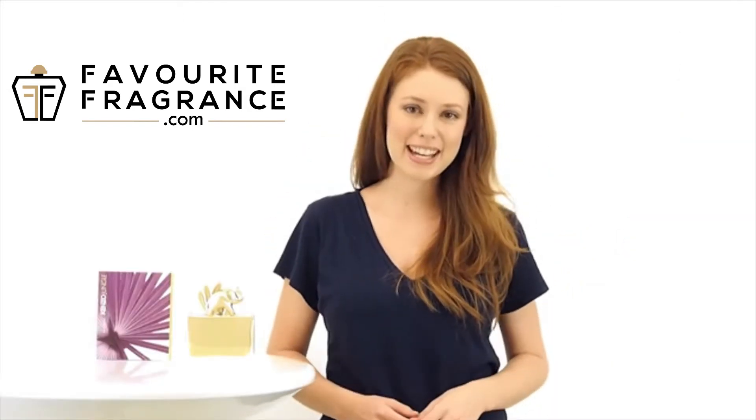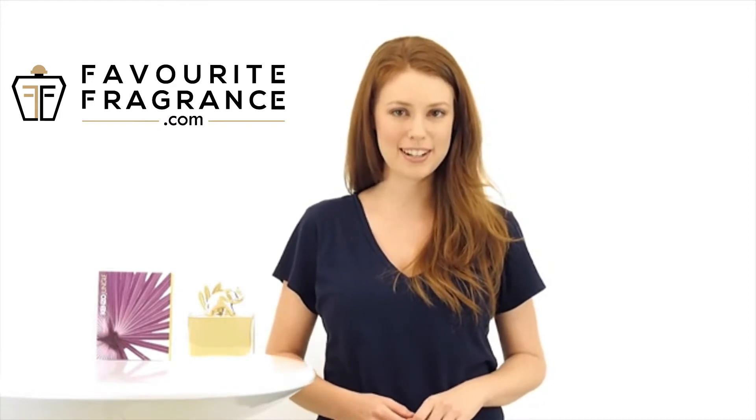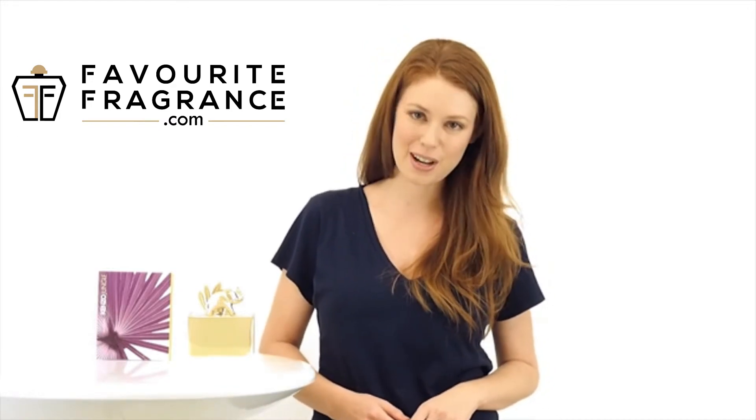Alright everyone, that's all for today. If you'd like to see more reviews on your favorite products, subscribe to our YouTube channel. And don't forget to check us out on Facebook, Instagram, and Twitter.